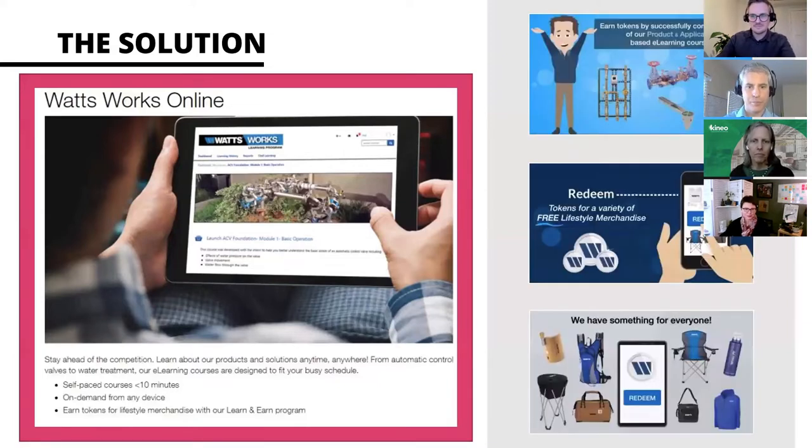Since we started our Learn and Earn program, nobody wants to miss our courses on products and solutions anymore. Basically, our learners can earn tokens when they complete courses, and then collect and redeem them right in the platform for awesome lifestyle merchandise. None of this could have been possible without Jeff, and I'm thrilled to have him on the call. Jeff, the floor is yours.